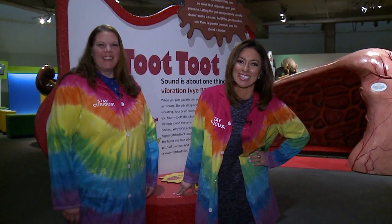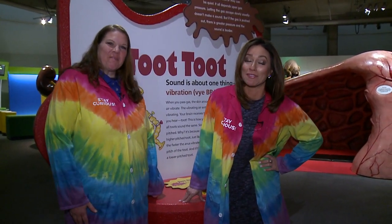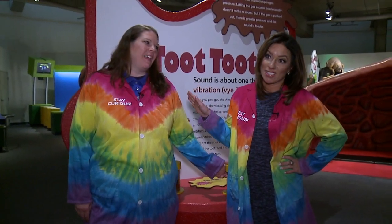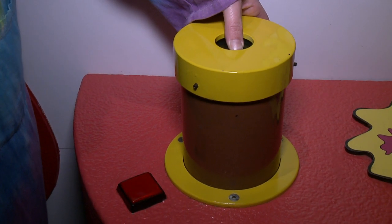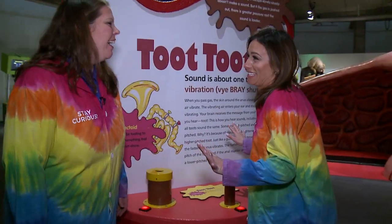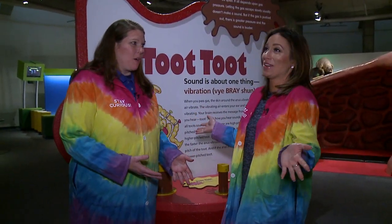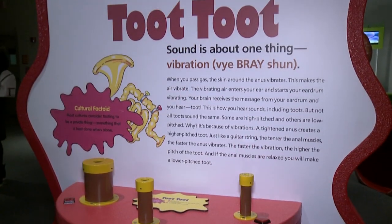We are here at the Great Lakes Science Center, and this could be quite possibly one of the most hilarious exhibits I have seen. This is the Grossology exhibit, and Robin over here is making noises with her hand. So this is probably one of my favorite exhibits here in Grossology — it is called Toot Toot.